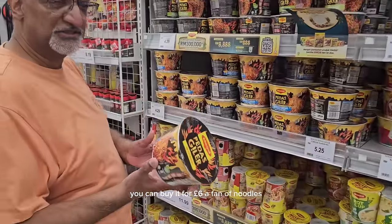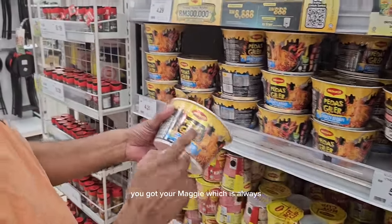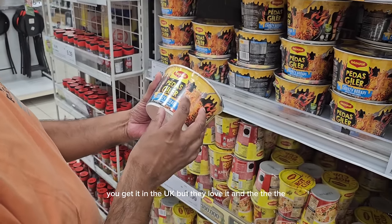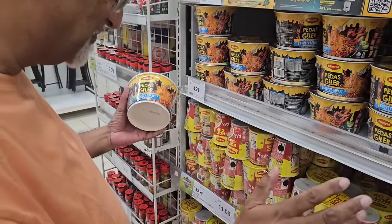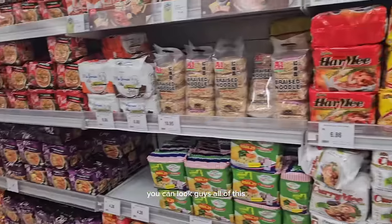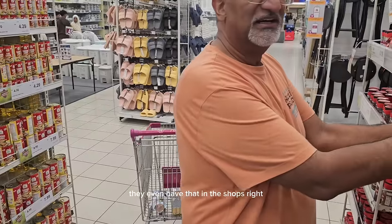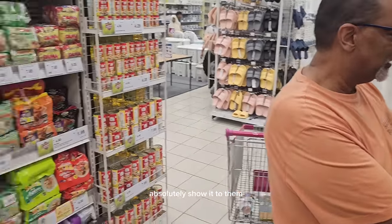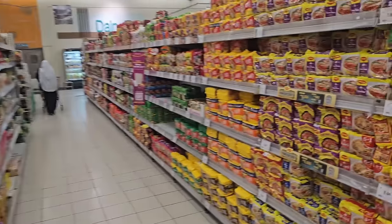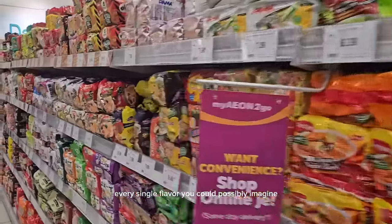I'm a fan of noodles and you can't go wrong here — they love their noodles. You've got Maggi, which is halal and you can get it in the UK too, but the variety of flavours they have here is incredible. Every single flavour you could possibly imagine — noodles galore. I'm going to take a sardine curry flavour to try at home. And I'll do a random pick — eyes closed — Tom Yam instant noodles, let's go!